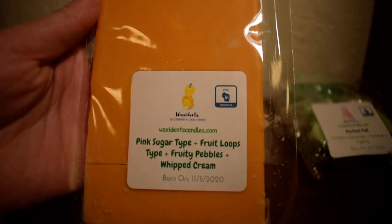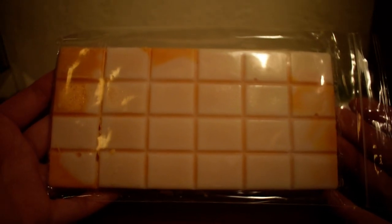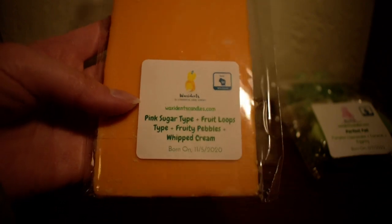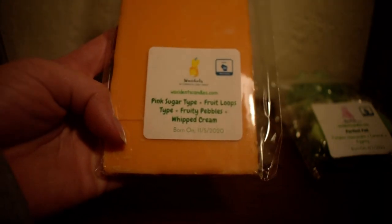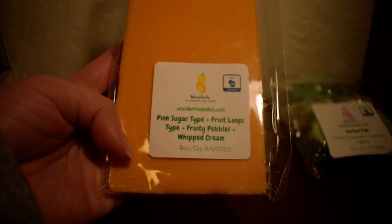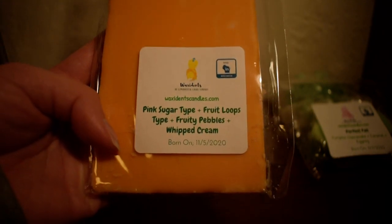So this is another custom that I made, which is Pink Sugar Type, Fruit Loops, Fruity Pebbles, and Whipped Cream. And it's in another one of her little snap bar shapes. That's excellent, that is amazing. So it is basically your typical Pink Sugar Fruit Loops Fruity Pebbles scent. It is just so delightful. I've gotten Pink Sugar and Fruit Loops scents before and I love it. There's something about mixing that Pink Sugar with the Fruit Loops that really just takes it to another level in my opinion. I can't wait to melt this.